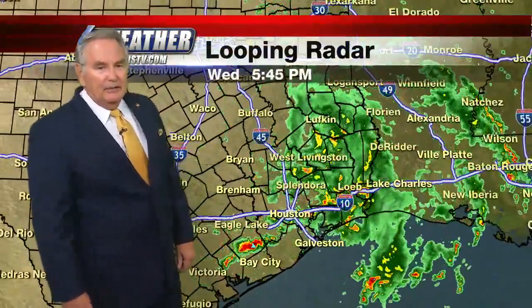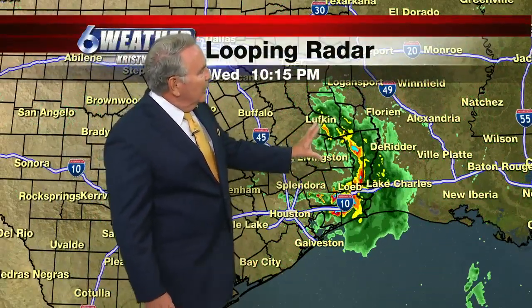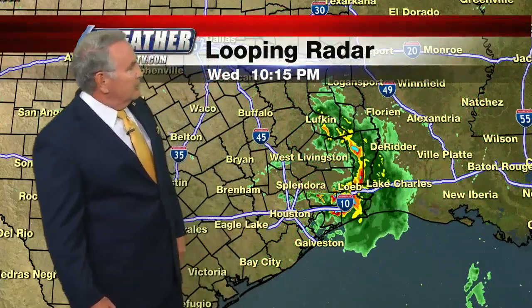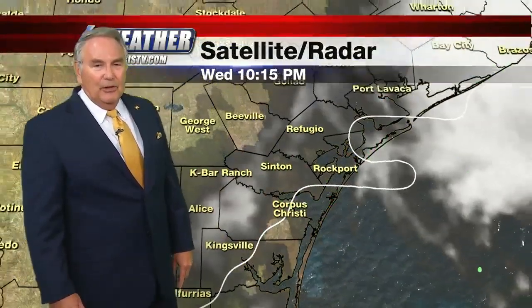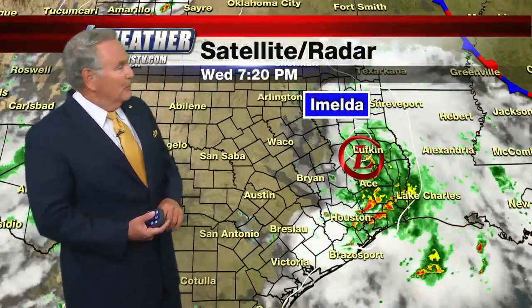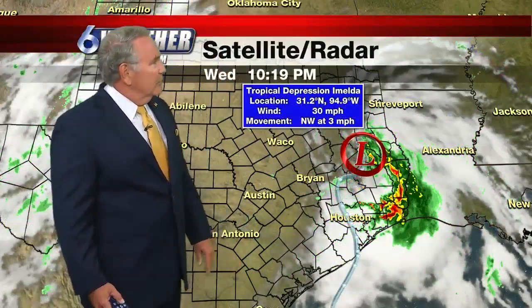Tonight it's just a tropical depression near Lufkin, Texas, spinning around there. All of the rain is south and east. Houston is out of the woods on this, with the exception of a few sprinkles in the region. That's what's going on with the latest tropical storm, Imelda, which lasted about 40 minutes yesterday before it went inland. And there it is.